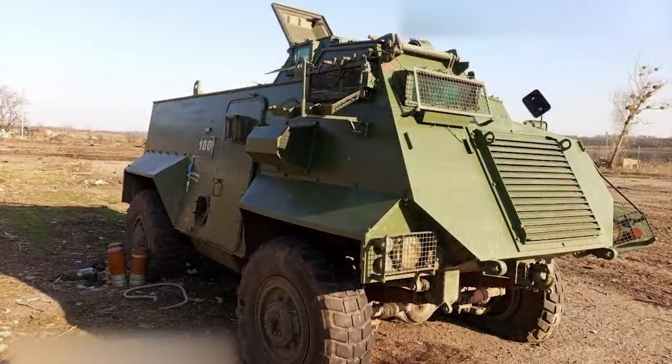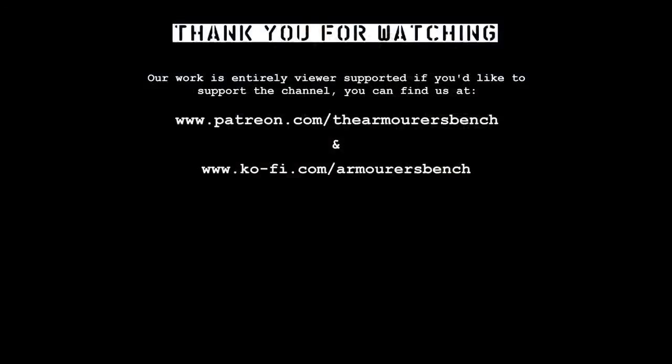Thanks for watching. I hope you found that interesting. Thanks to Volodymyr for sharing some pre-war photographs of the Saxon in Ukrainian service. Don't forget to like, comment, share and subscribe, and you can support us via Patreon.